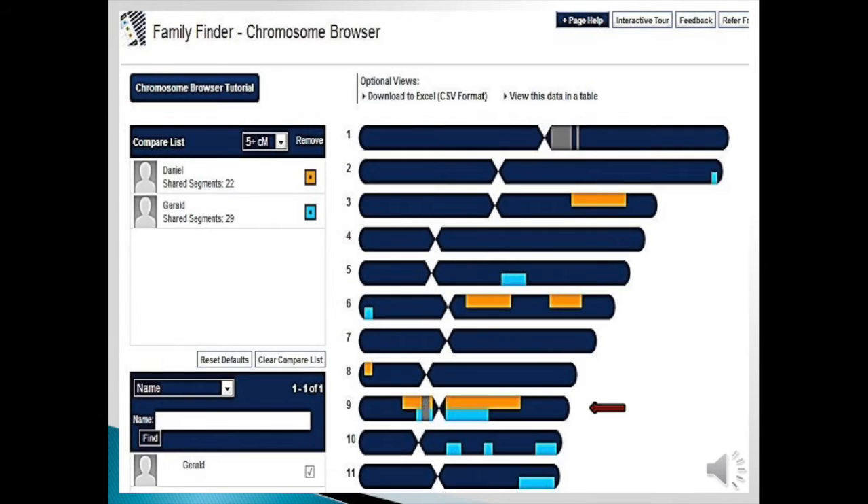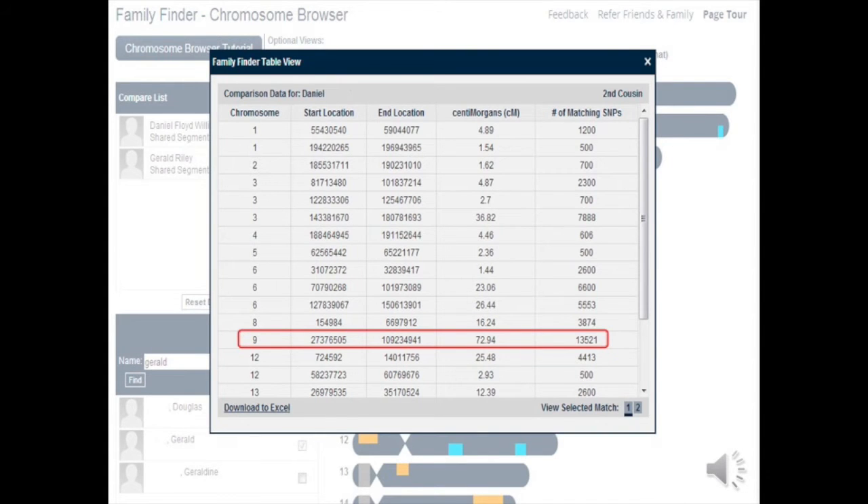In the upper right-hand corner there is a link that says 'view this data in a table.' If you click on that you will see a chart of all the chromosomes and where you match. This is for Daniel, and page 2 at the bottom right would include Gerald. We are interested in chromosome 9. So for simplicity I took the information for both people and put it in the next slide. You'll notice the chromosome is listed, the start location of the shared segment, the end location, along with the centimorgans.